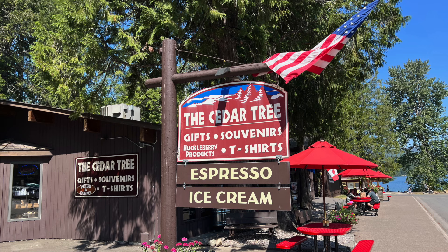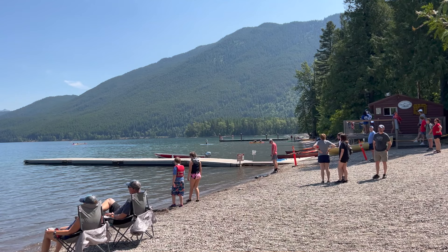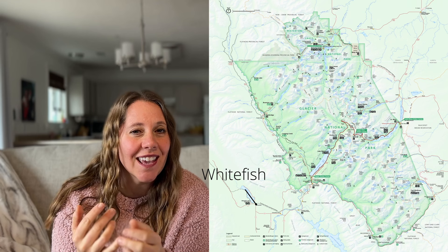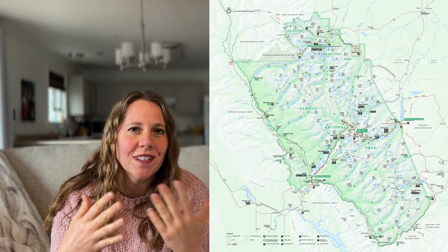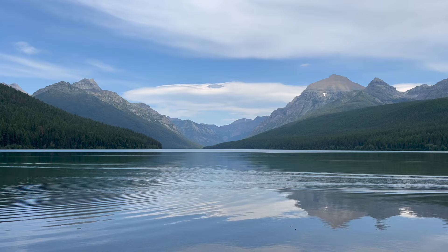The west side is the most touristy part of the park — that's where most people enter. It's easier access from the freeway, while the east side is much more remote. There are bigger towns nearby like Whitefish, Montana, and Kalispell. There are places to rent kayaks and boats, and a few more places to eat in Apgar Village. There's also North Fork on the west side, which is more remote with dirt roads and a lot fewer visitors.